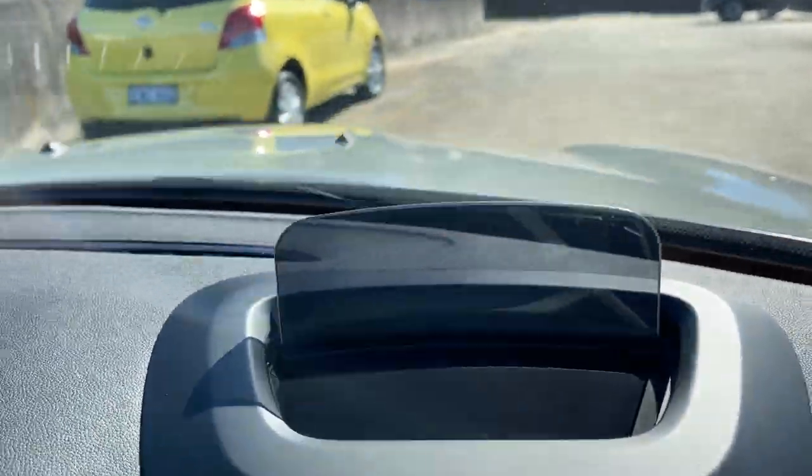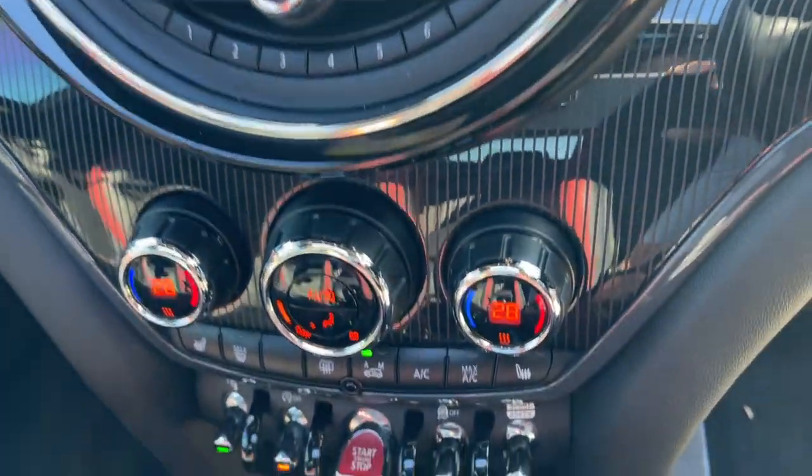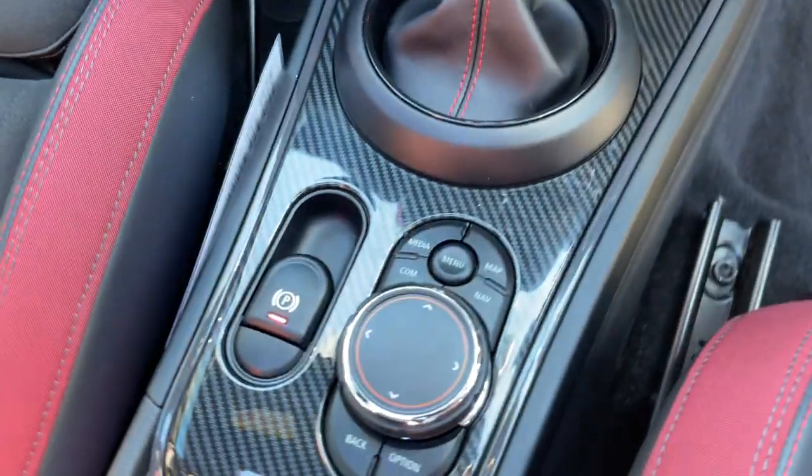You can see the heads-up display, satellite navigation, and dual zone climate air conditioning — more buttons than you can poke a stick at, really. Automatic sports mode serves as your command center. The leather and suede interior is pretty much like new.